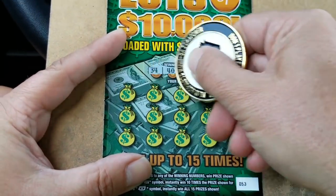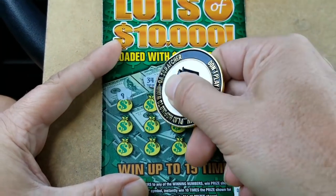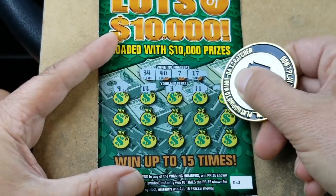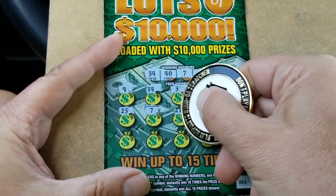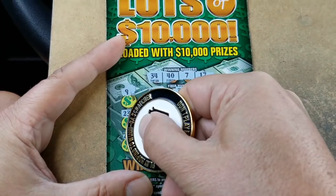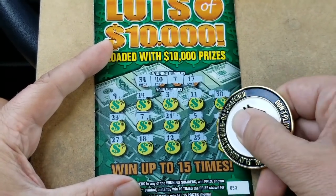Let's do the first one, numbers first. So we've got a 34, a 40, a 7, and a 17. Starting off with a 9, then there's a 14, a 3, 11, 30 — we've got a 40 up there. 23. Oh, we've got a match! 7, 21, a 5, a 2. 27, 18 — one off. 12, 25, and an 8. We'll save that.